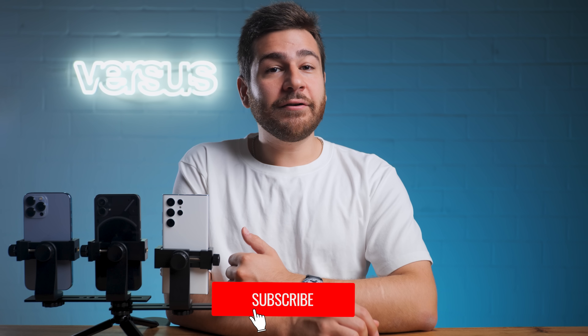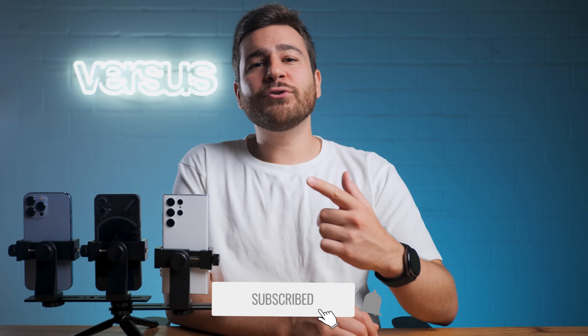If camera comparisons are your thing and you want to stick around, hit those like and subscribe buttons and join our crew. Also, a huge thanks to Basics Beyond for sponsoring this video.